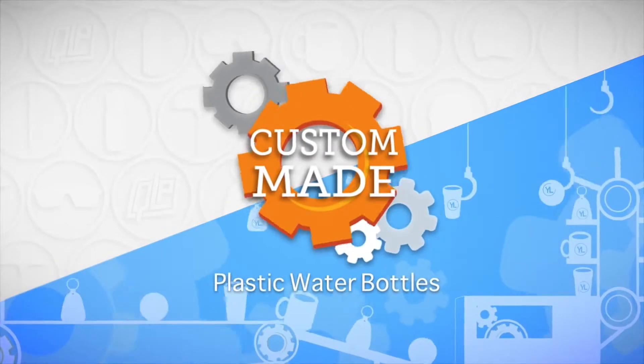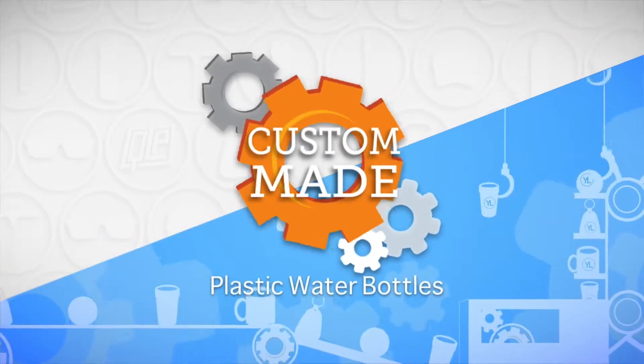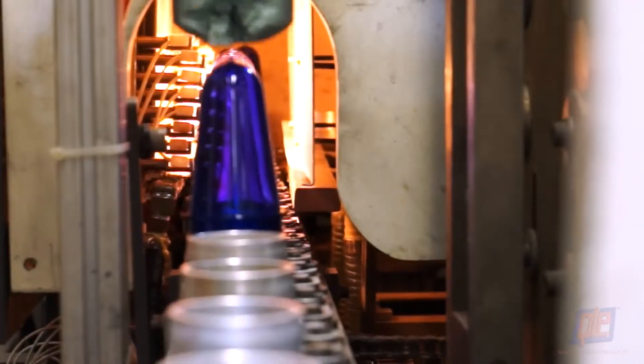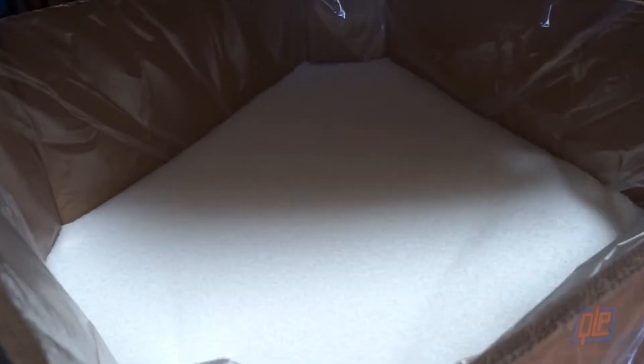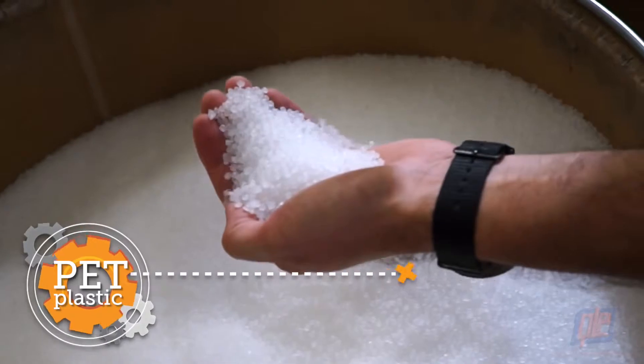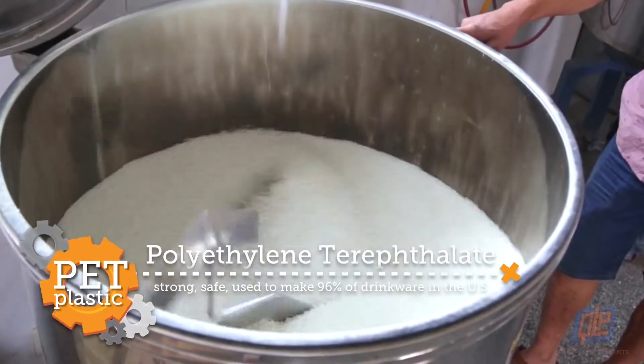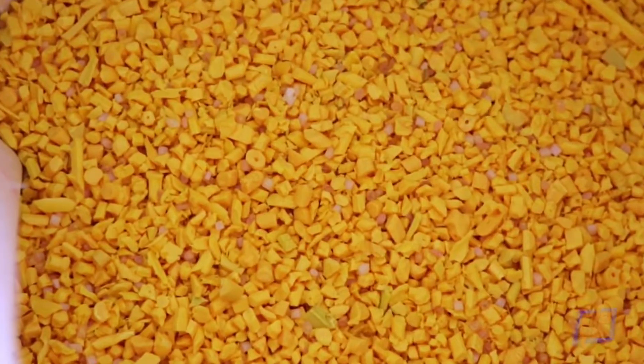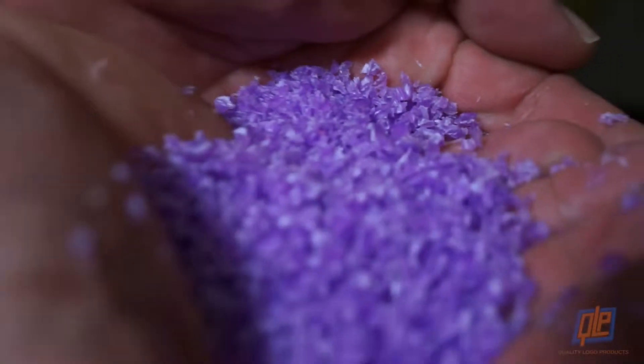Plastic water bottles keep you quenched, but how are they made? It all starts with thousands of tiny pellets primarily comprised of PET plastic. PET, or polyethylene terephthalate, is strong, safe, and makes up about 96% of plastic bottles and containers in the US.